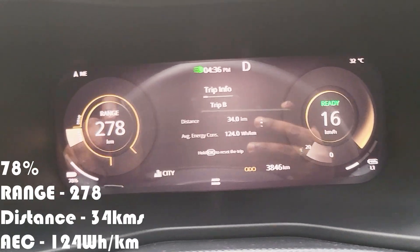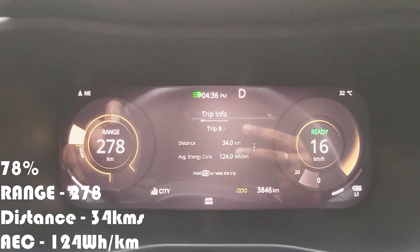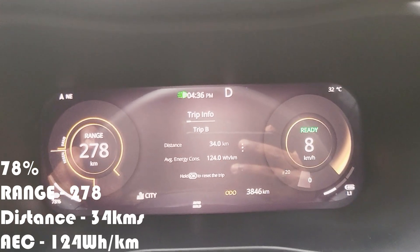Time for an update: we have used 10% of charge to travel a distance of 34 kilometers, with an average energy consumption of 124 watt-hours per kilometer.